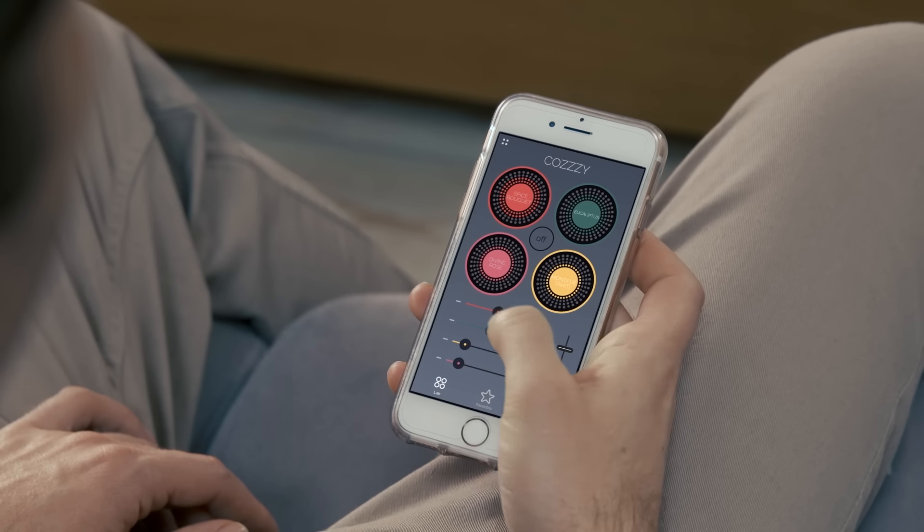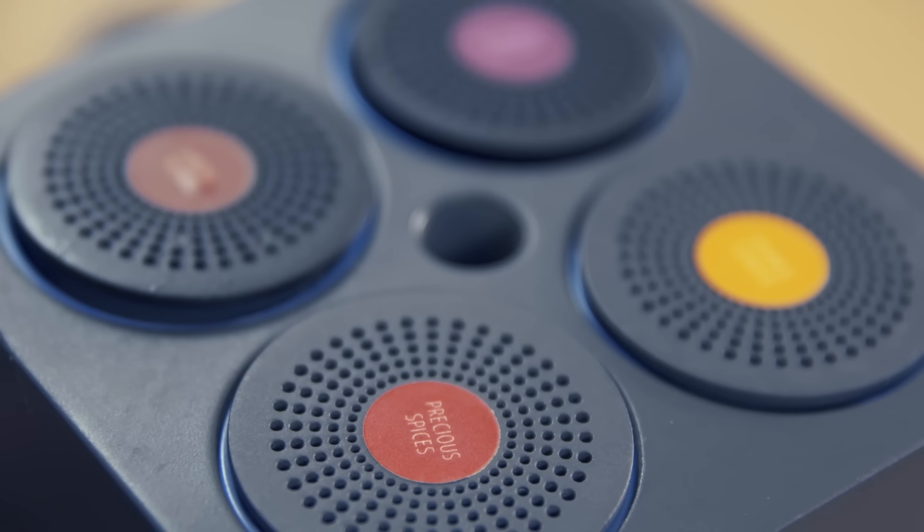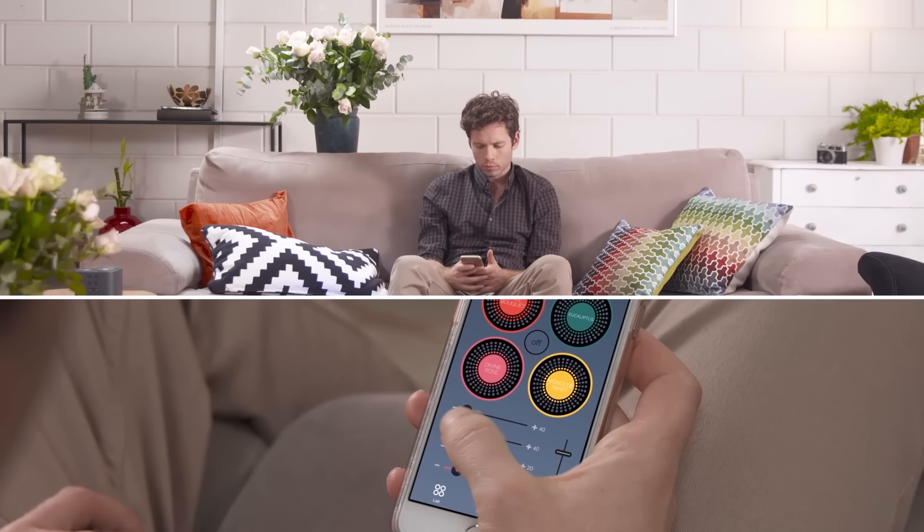How is it different from anything else? Well, you did hear us say it's smart, right? With Moodoo, you control the scent. You control which capsules to use and how to mix them. Unbelievably, different amounts from the same capsules can create completely diverse scents.